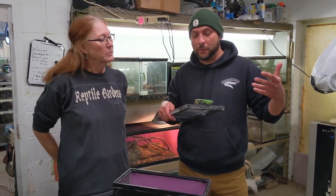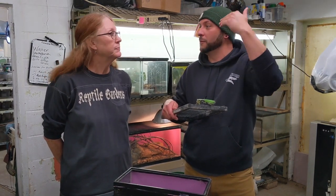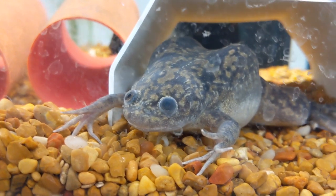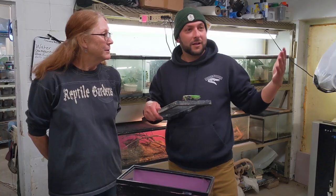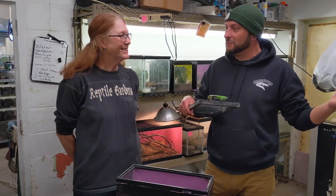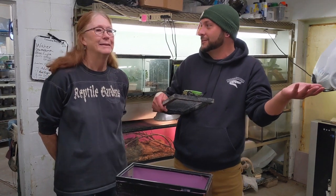Speaking of what you have back here, Kathy — normally people just see the frogs and lizards from the other side of the glass, but you've got so much stuff back here. I see baby frogs, gigantic spiders, scorpions. Do you get creeped out by any of this stuff? People want to know who takes care of all these creepy crawly things.